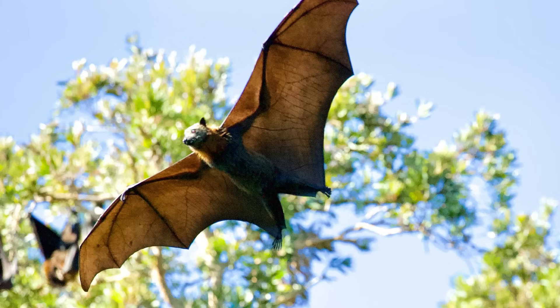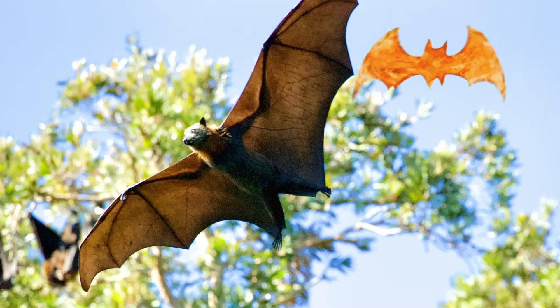The answer is a bat. A bat is the only flying mammal that can fly by flapping its wings.